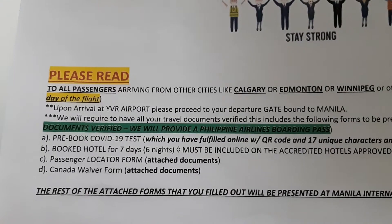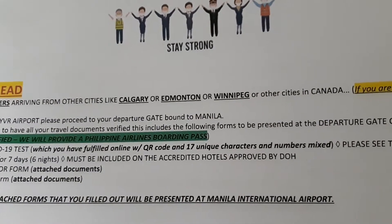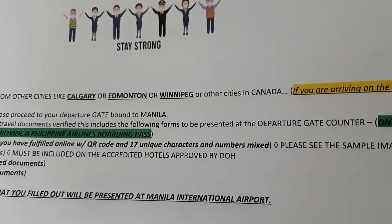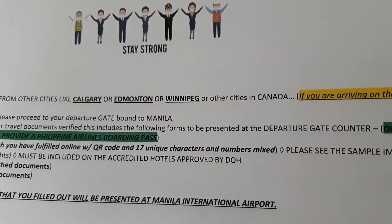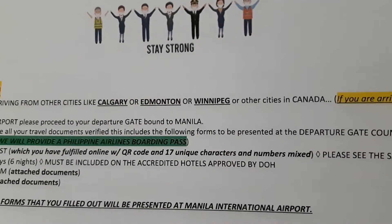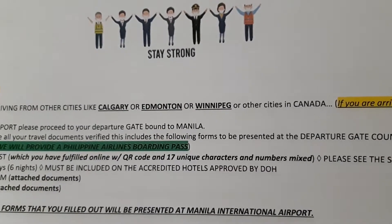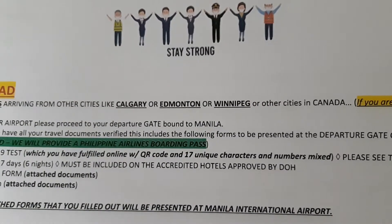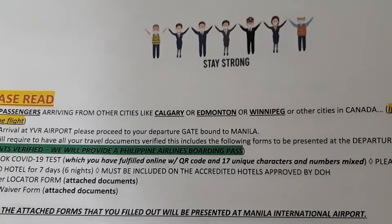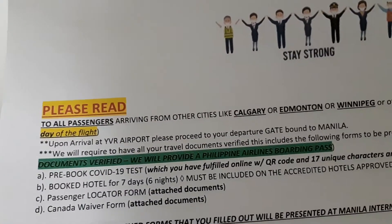You have to pre-book your COVID test online. This is where you need an agent — if you book with an agent I think it's really smart, because things change day by day. Our flight changed maybe two or three times, so if we did it ourselves I think we would have just cancelled and stayed home.